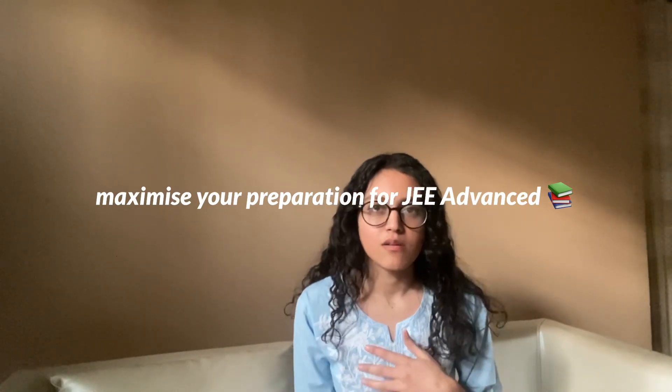Hey guys, welcome or welcome back to my YouTube channel. I am Asmita Haitha and I am a fourth year student at IIT Delhi. This video is about how you can maximize your marks in JEE Advanced and how you can maximize your preparation that will ultimately increase your chances of getting into an IIT.